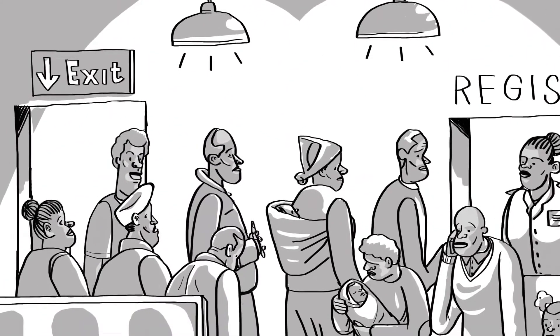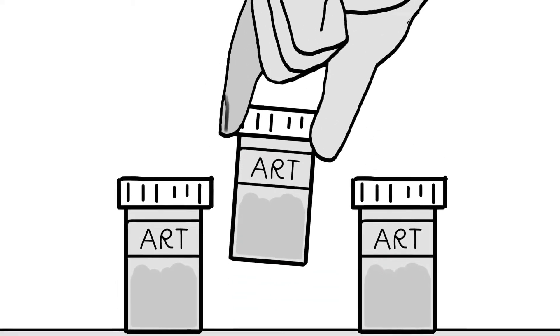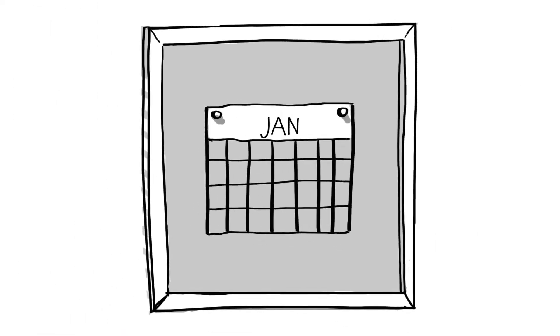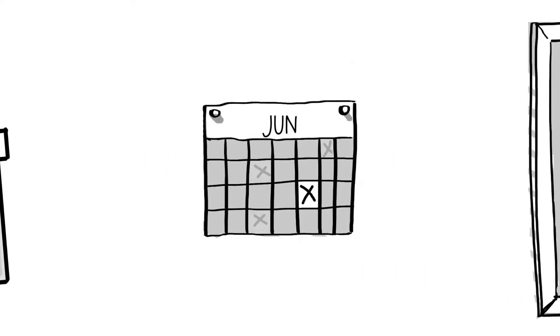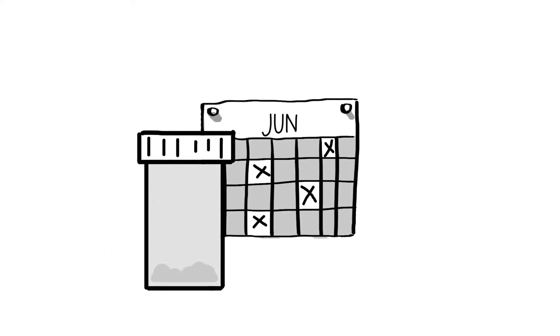To reduce unnecessary burdens on the healthcare system and clients, refill-only visits should be considered separately to clinical visits. In most settings, clinical visits are required every six months, whereas the number of ART refill visits depends on the maximum duration of ART available. In this video, we will explore the standard operating procedure for an individual model not based at a facility.